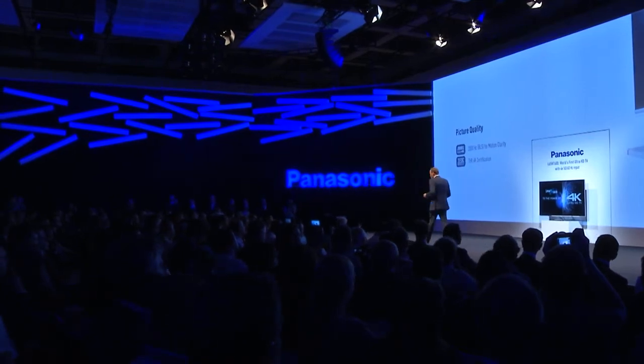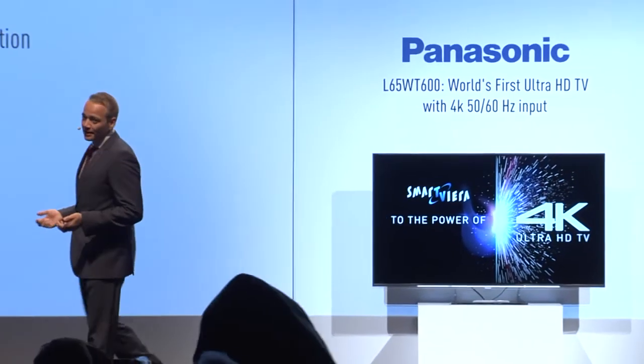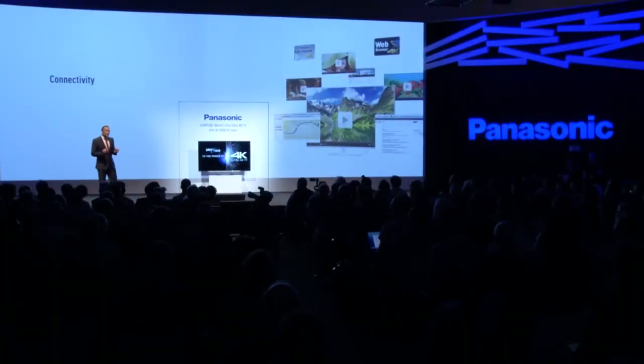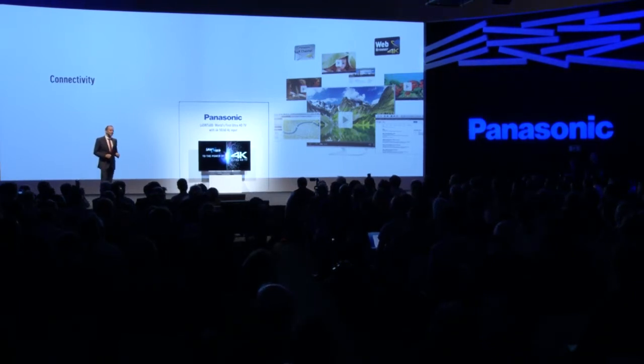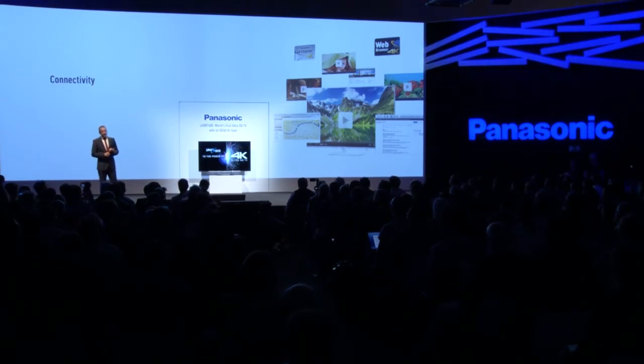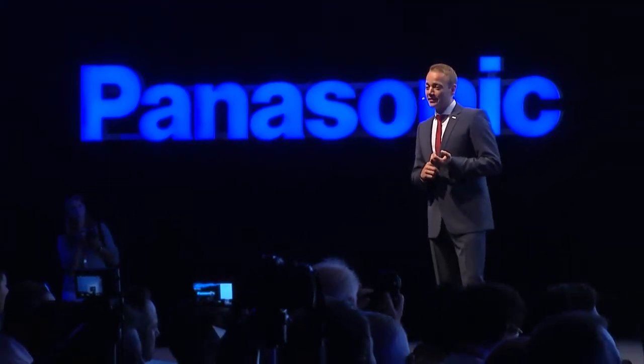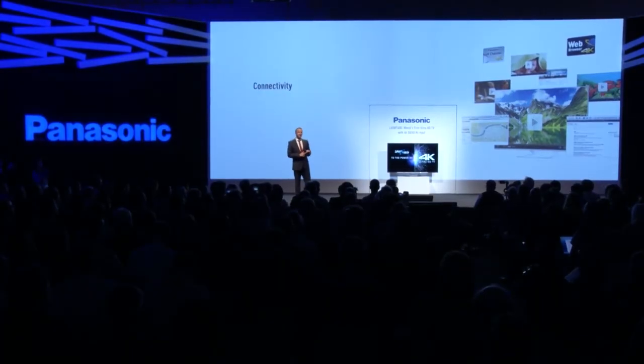Now let's go on to the world's first, which is linked to the connectivity part. The world's first is our built-in H.264 4K decoder. It not only enables the playback of 4K videos from USB stick, but also you can play back videos from the world's largest internet video service — I can't name it right now, but I guess you know which one I'm talking about.